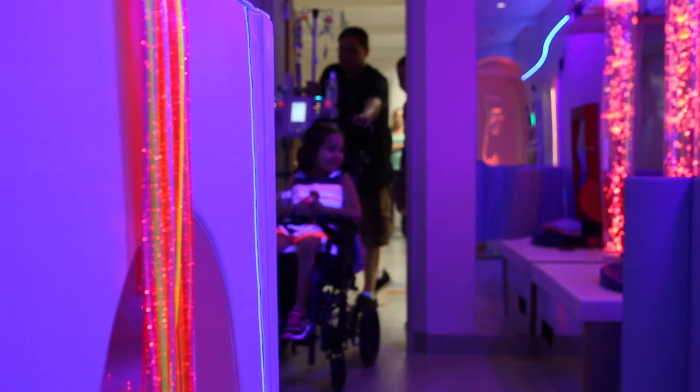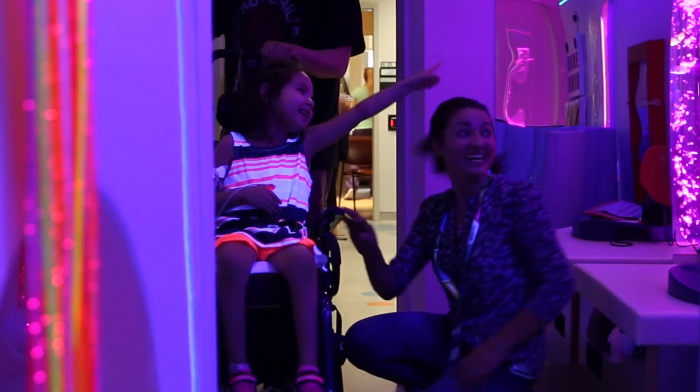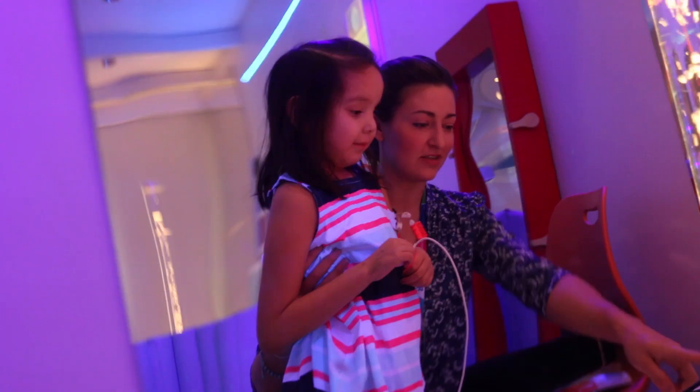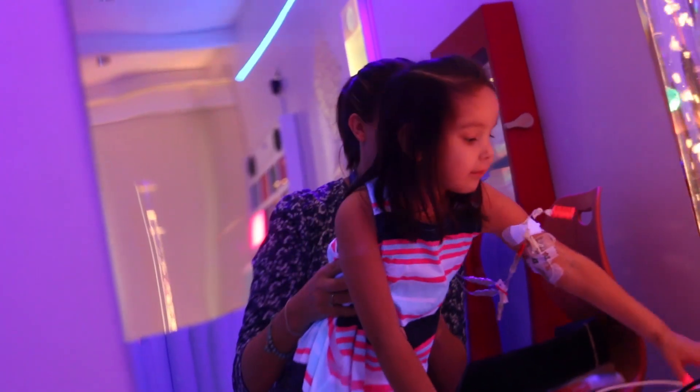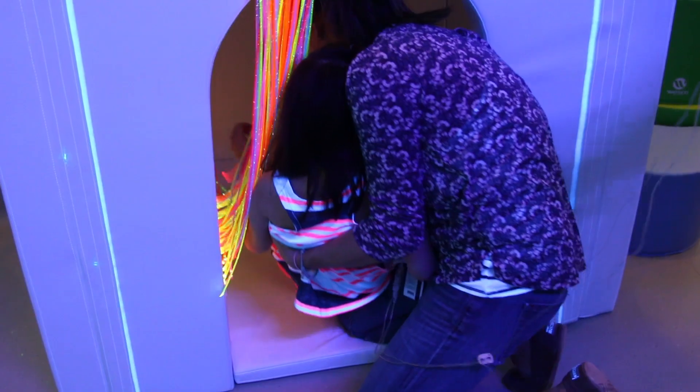The multi-sensory room provides a space where any child can engage with and respond to a variety of sensory experiences. The room intends to create a relaxing and calming environment for patients who may want to experience a stimulation that is different from hospital stimuli.